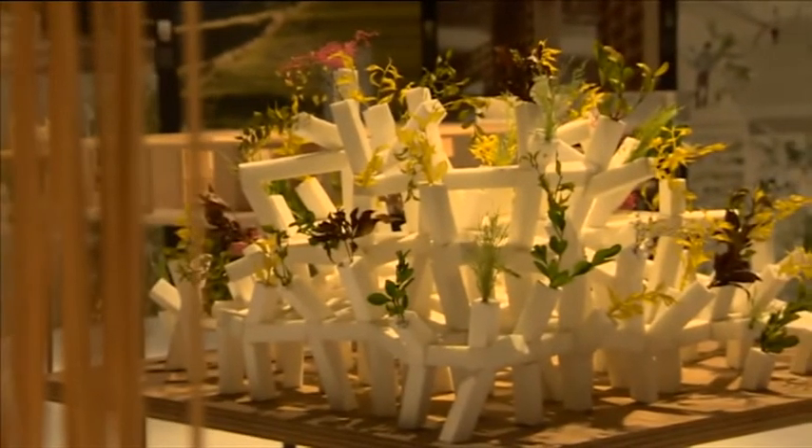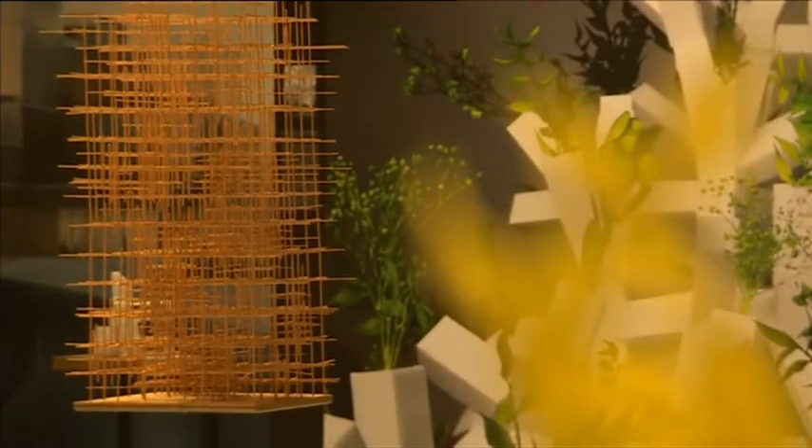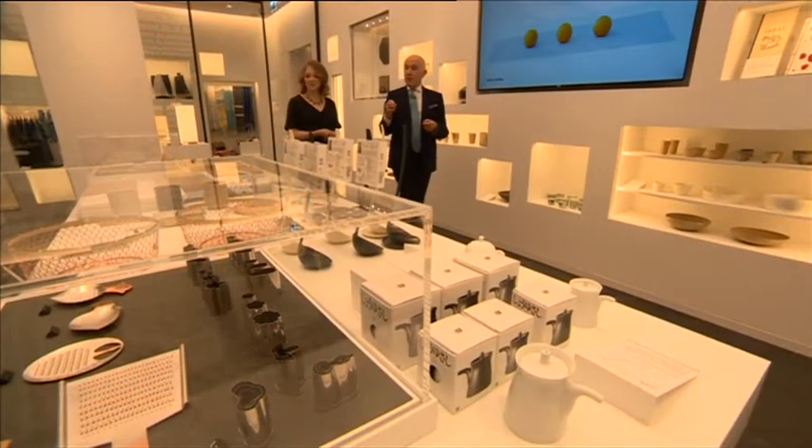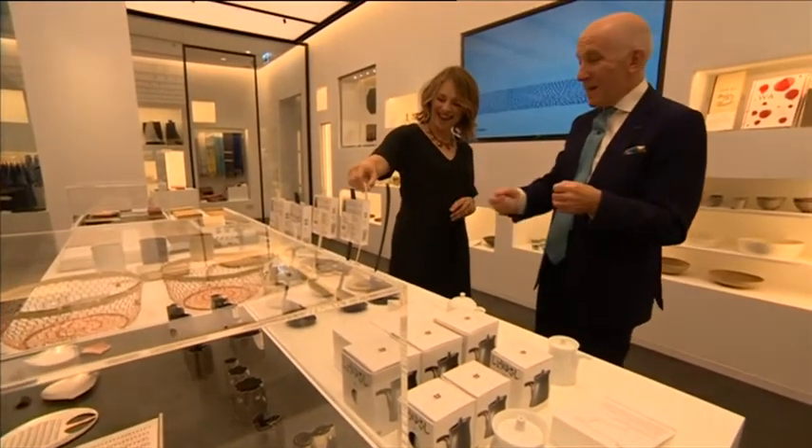The opening exhibition in the space downstairs is called Futures of the Future and displays Japanese creativity. The shop shows their innovation. As one exhibitor put it, what Japan is really famous for is its ingenuity and finding really good solutions — something as witty as a stand-up ladle.